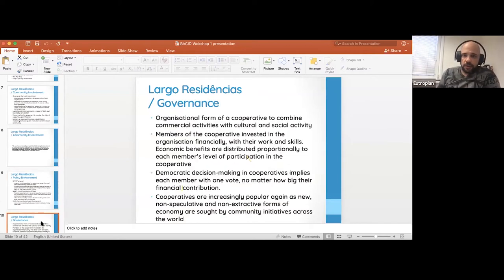In terms of the governance model of Largo Residencias: it's a cooperative, meaning stakeholders have an equal say. Stakeholders contribute either with money or through work — for instance, the architect contributed a tremendous amount of time and effort into rebuilding the site. Decisions are made jointly. These cooperative models have been found across various areas around Europe and could be of particular interest in Durres.